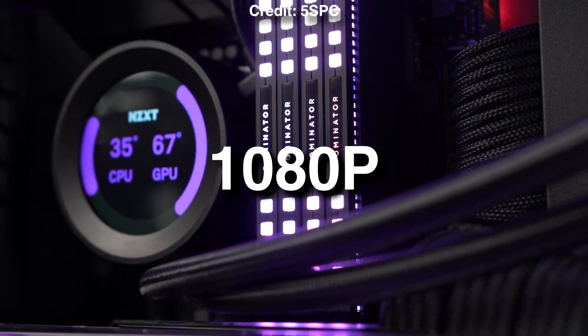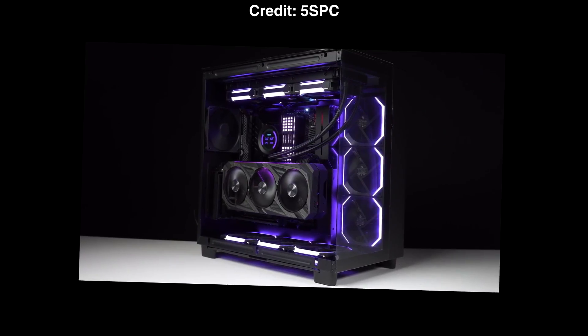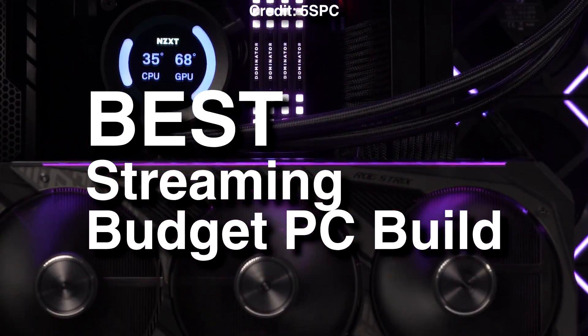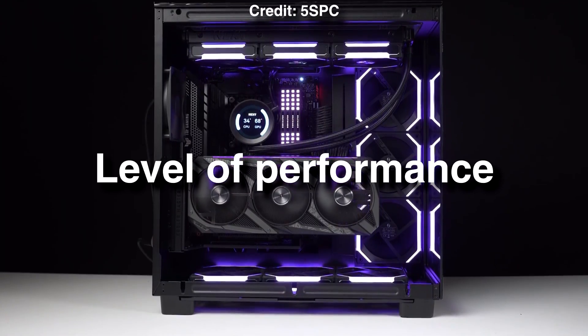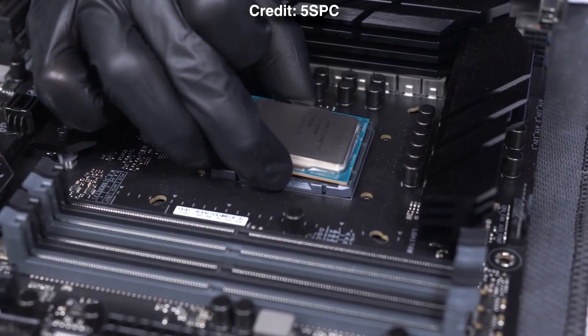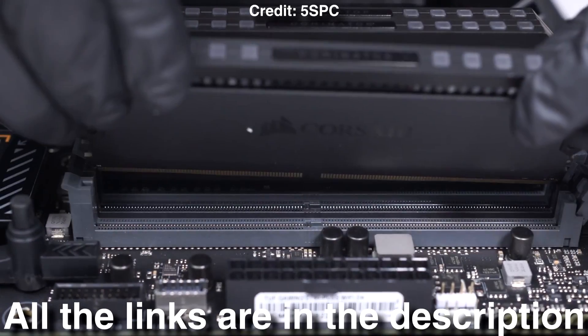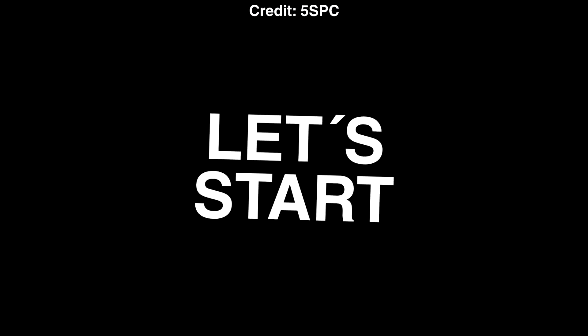If you want to start streaming at 1080p and you are working with a tight budget, this video is going to be for you. I will show you a budget PC build that's going to be amazing for gaming and streaming at 1080p resolution, and I will also explain the level of performance you will get so that you understand even if you are new to PCs. The links to all of these components will be down below in the video description — let's start.